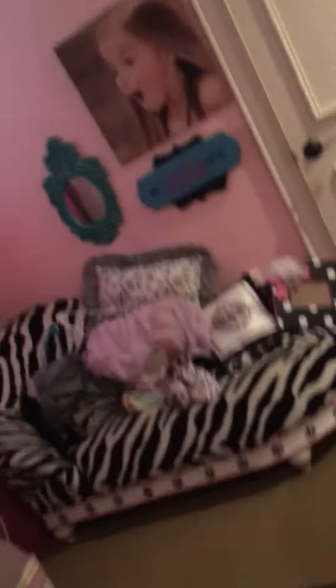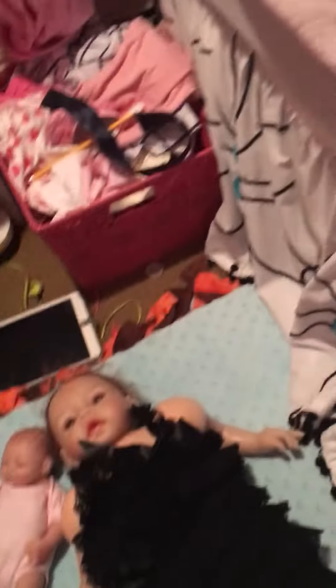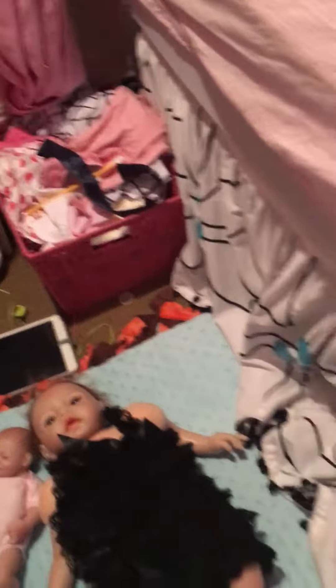My dresser. I have a zebra thing. And here she is by the stroller, because I have a silicone baby doll. It looks real. Two of them, actually. And this is her little clothes pile.